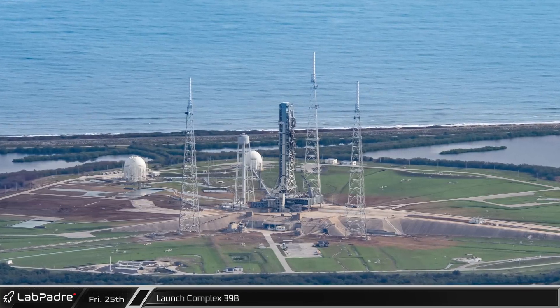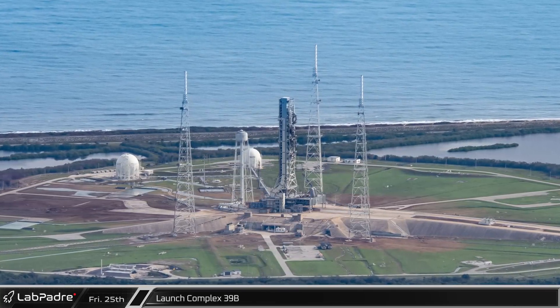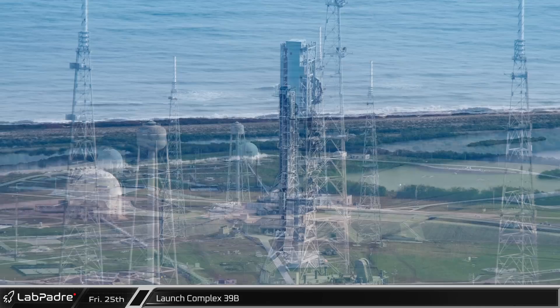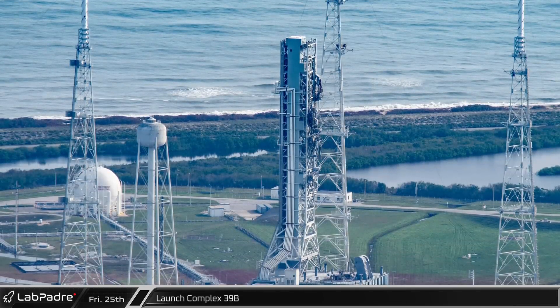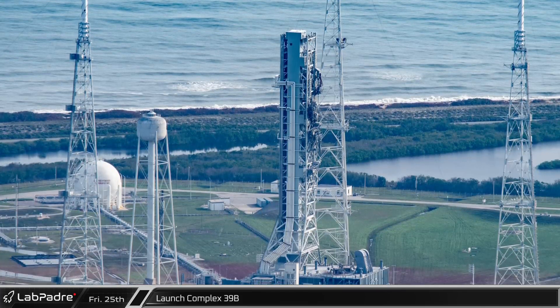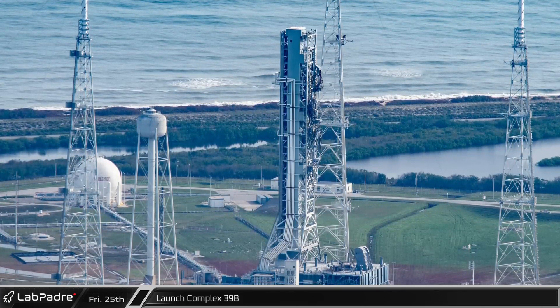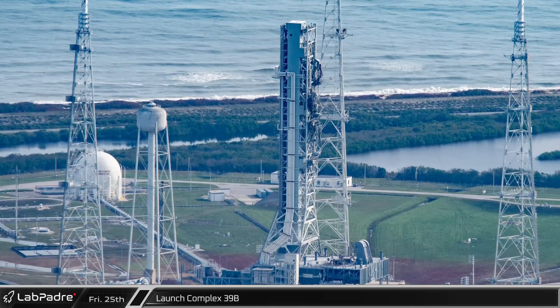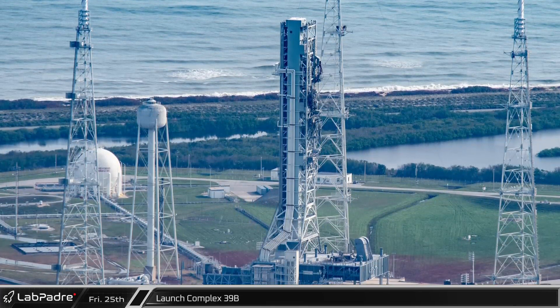At Launch Complex 39B, the mobile launch tower sits alone following the inaugural launch of NASA's Space Launch System. Crews have been working to save the pad and assess damage done during the recent Artemis 1 launch. Soon, the crawler transporter should roll under the mobile launcher and take it back towards the VAB for repair and refurbishment in preparation for the Artemis 2 launch, no earlier than May 2024.